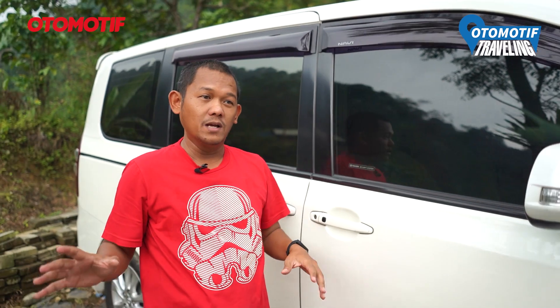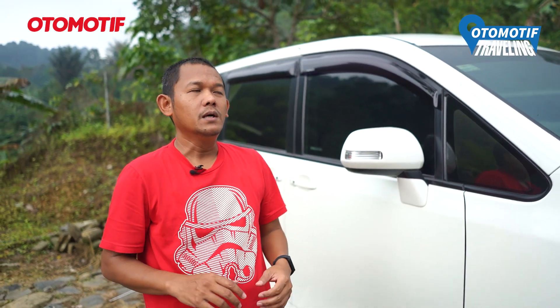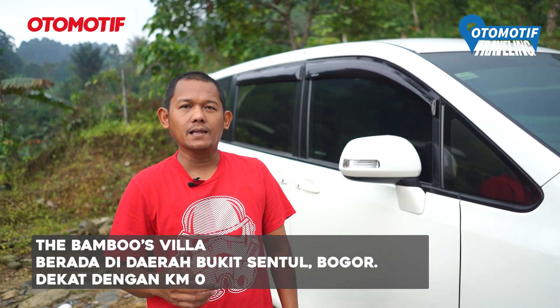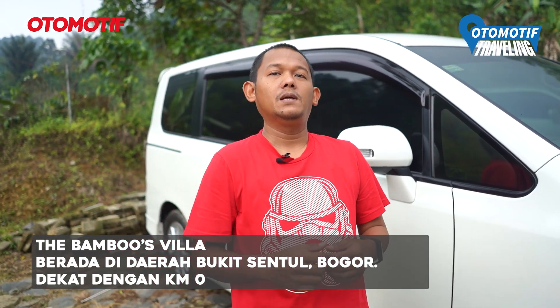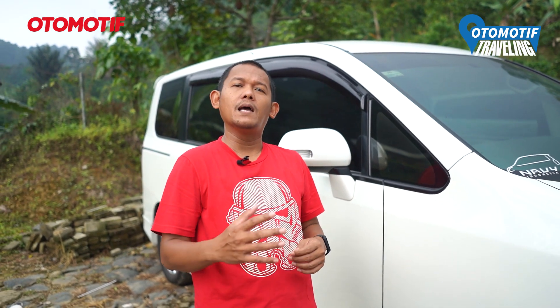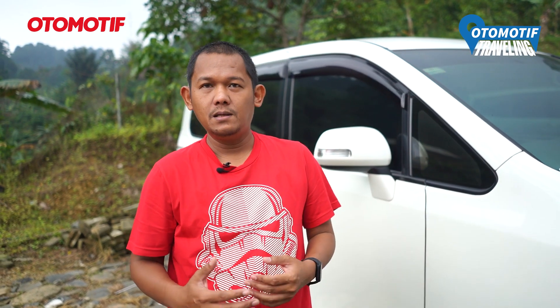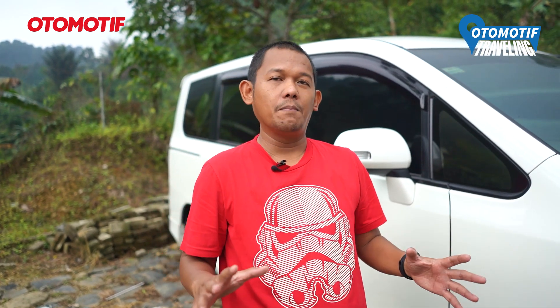Oke teman-teman, sekarang gue udah sampai di The Bambu Sedila yang ada di daerah Bukit Sentul. Perjalanannya tadi dari Jakarta sekitar 66 km, sampai sini sekitar 1,5 jam. Perjalanannya cukup menantang, tapi dari Jakarta sampai Bukit Sentul tadi gue lewat Desa Pelangi, gak ada masalah apapun.